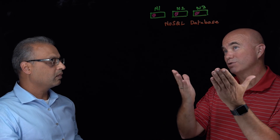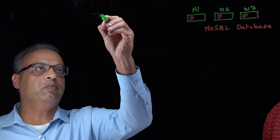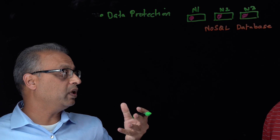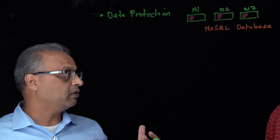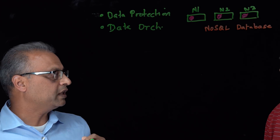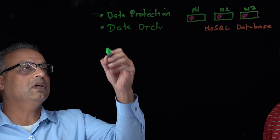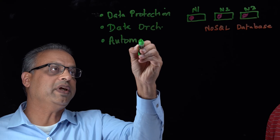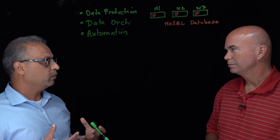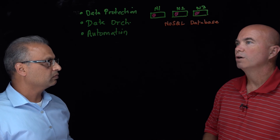Imanis Data does enterprise data management, which means three things. First, data protection — protecting from different types of failures, including site failure and disaster recovery. Second, data orchestration, which is basically data mobility: moving data for test and dev purposes, cloud migration, or long-term archival. Third, automation — in big data environments with petabyte-scale volumes, you can't afford humans making all the decisions. Meeting an RPO and scheduling backups needs to come from machines, not humans.